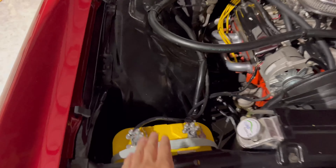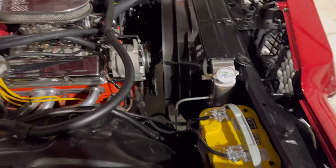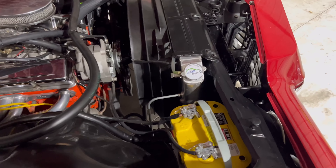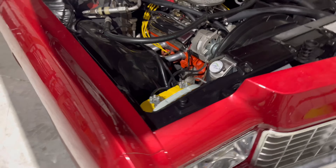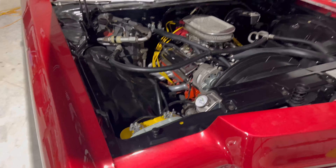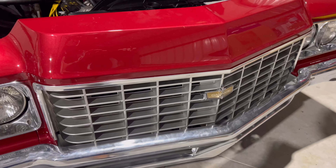I recently put in an Optima Yellow Top battery because the original battery was bad — AutoZone's tester confirmed it. I figured I might as well put a really good battery in so it'll always crank up. I will say adding this new battery made it crank up way better than before.